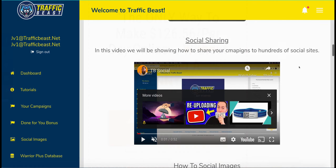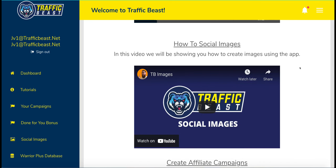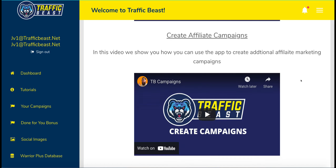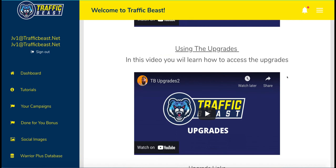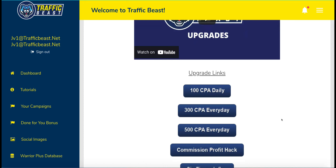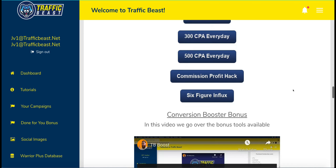So let's look at some of the other traffic sources they suggest you should be using. There's also a social images tab where you can produce some images that you can then share socially on those platforms. You can create affiliate campaigns from scratch and add to the done-for-you campaigns if you wish. And then you can access some of the upgrades, which will allow you to give away some of the other affiliate offers that are part of this program if you decide to upgrade.